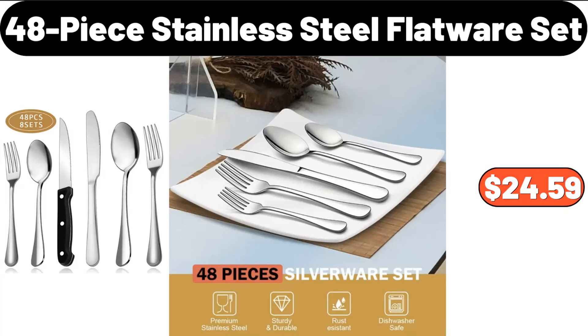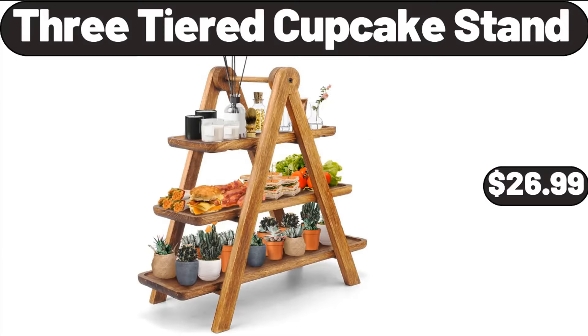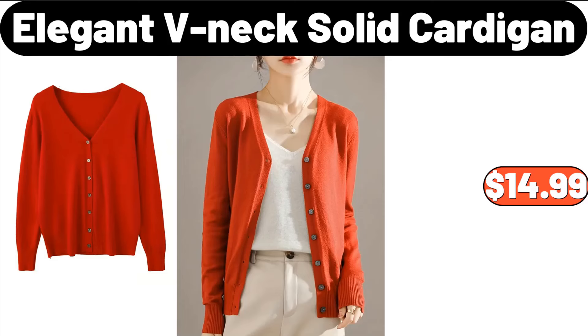48-Piece Stainless Steel Flatware Set, $24.59. 3-Tiered Cupcake Stand, $26.99. Elegant V-Neck Solid Cardigan, $14.99.